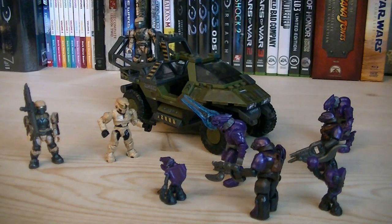So for about $30, you get a great new variant of the Warthog as well as a variety of minifigures. If you're looking to army build, this set is definitely worth it since you can get such a variety of minifigures for only $30. So anyways, that pretty much does it for this review. Hope you guys enjoyed it, and I'll see you all in the next video.